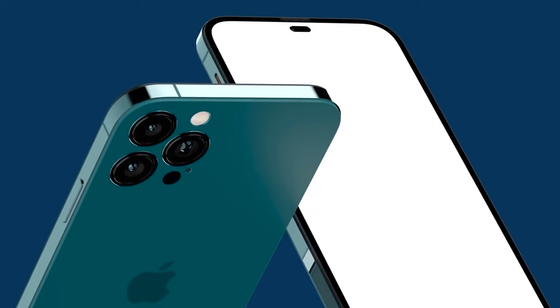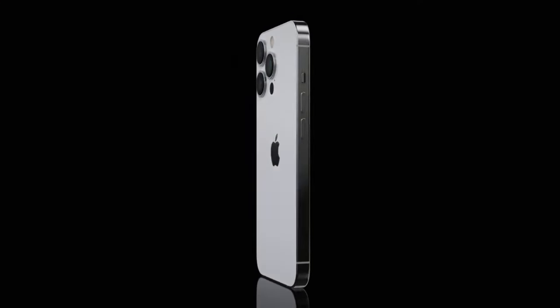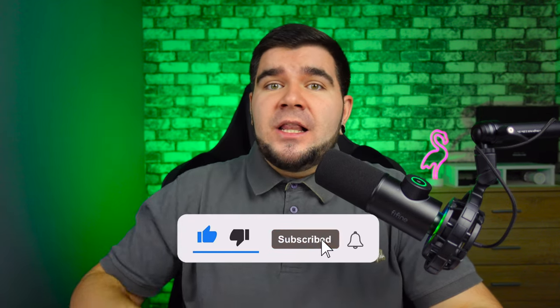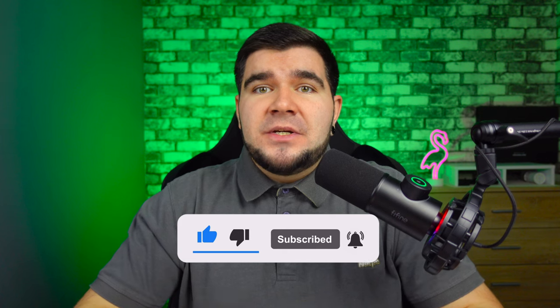What do you think of the iPhone 15 design? Write your thoughts in the comments below this video. Please like this video, subscribe to my channel and press the bell so you don't miss my new videos. You were on the Tech Vector channel — see you soon!